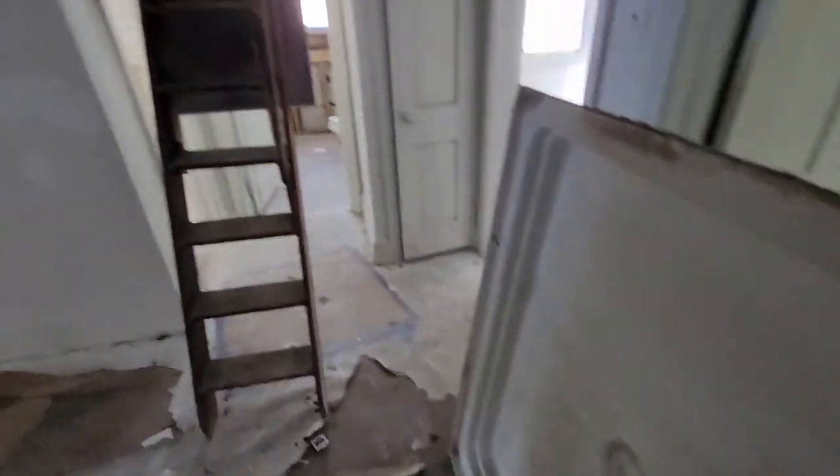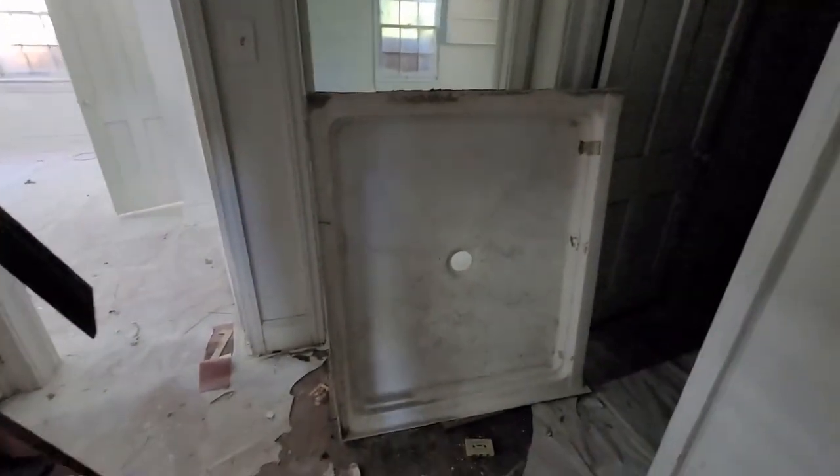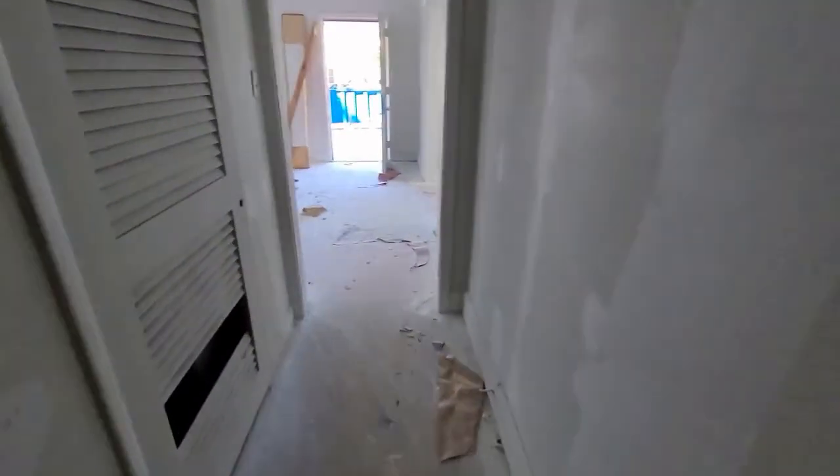Here's the shower pan. We're going to put a bathtub in — initially there was a shower with a shower pan, but we plan on bringing in a tub insert kit and putting that in. A new tub, new vanity, and of course a new toilet.